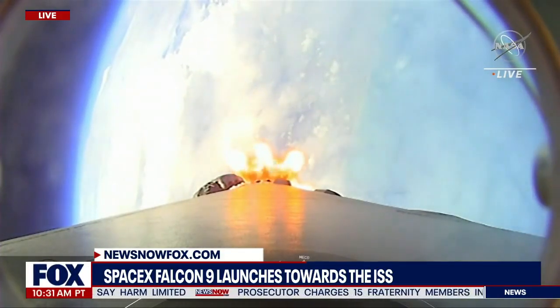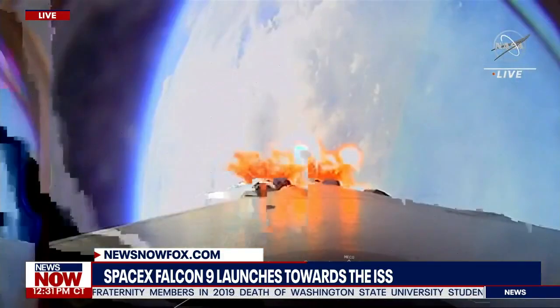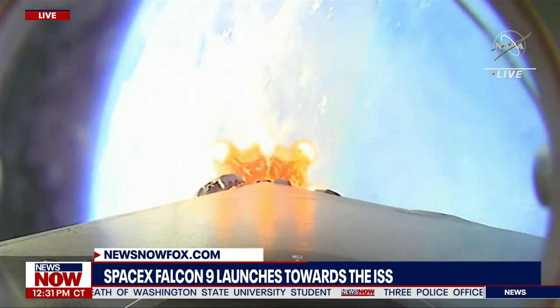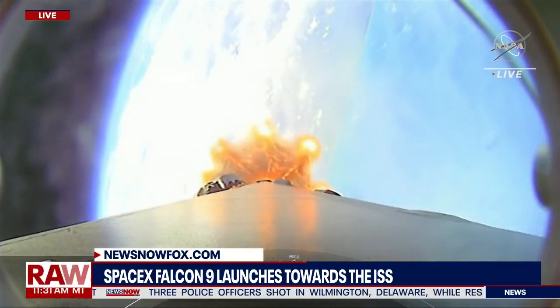From there, the first stage will flip to prepare itself for entry. A few seconds later, the Merlin vacuum engine on the second stage will ignite to boost the Dragon into a low Earth orbit — that's called SES-1. And then finally on the first stage, boost back burn starts to slow down the first stage in preparation for re-entry.